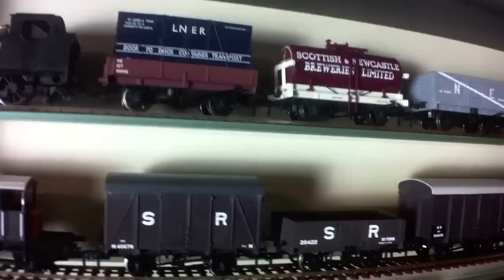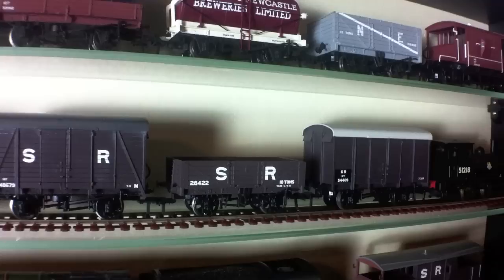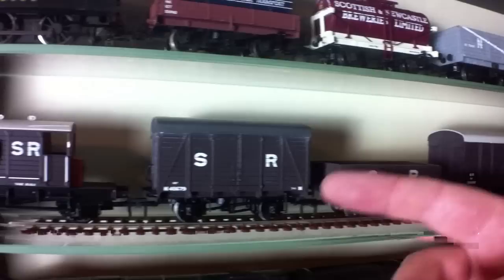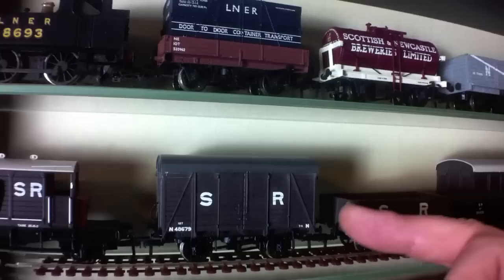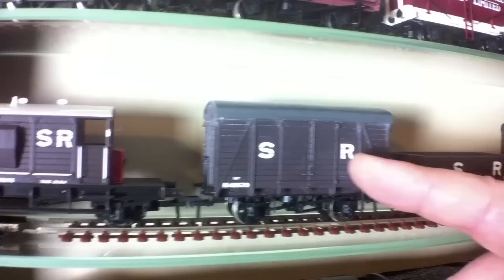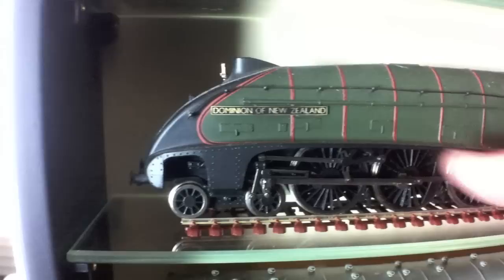Then we've got this five-plank open — again the only example I believe Bachmann have done in the Southern Railway livery — and it's a shame because I do like this colour scheme. I'd love to have more wagons in North East and Southern and indeed other constituent parts of the Big Four, and perhaps even pre-grouping, but they seem loath to issue them. We've also got the planked Southern Railway van, very similar in design to the plywood-sided wagon but with representation of plank sides instead. Finishing off, we've got the pillbox brake van, again with the large SR logo.